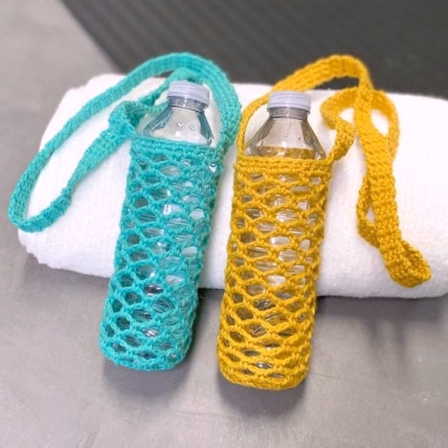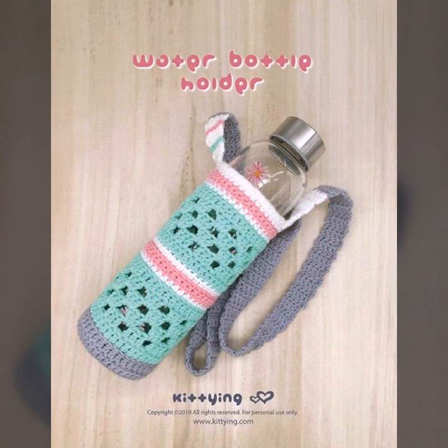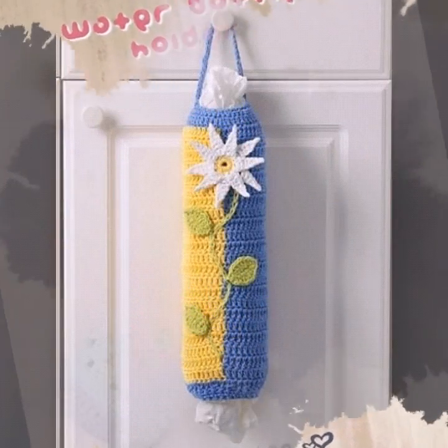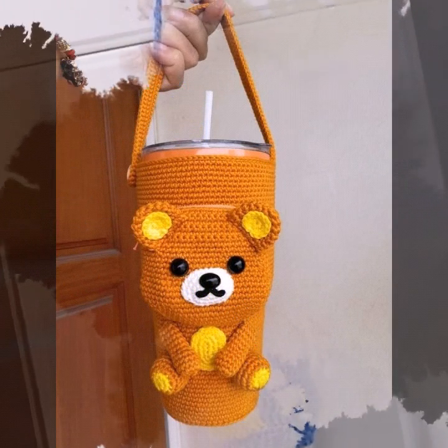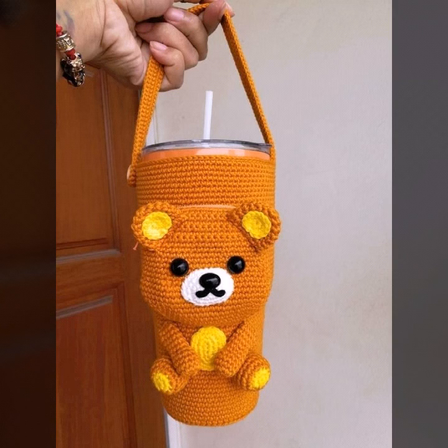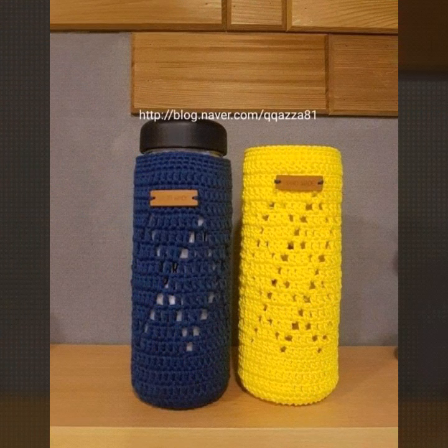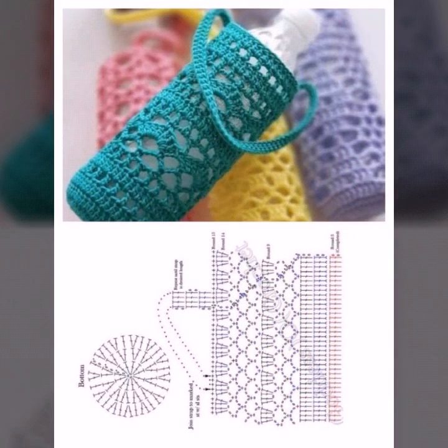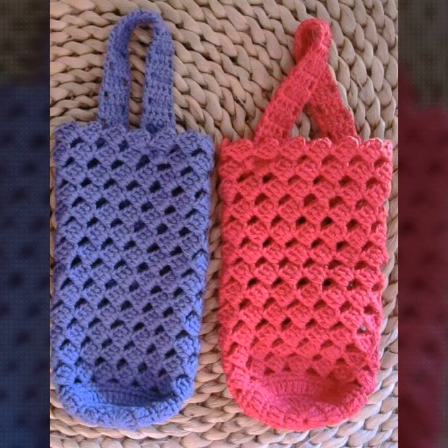You will never miss any videos or any collections of my channel. Dear viewers and dear friends, I have uploaded stylish crochet bottle cover designs.